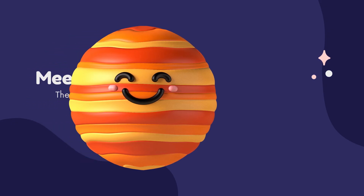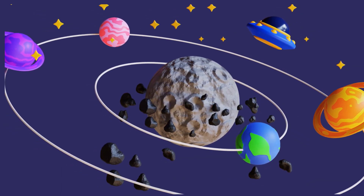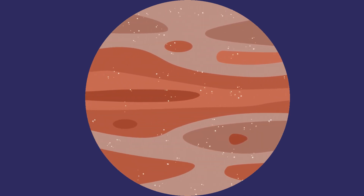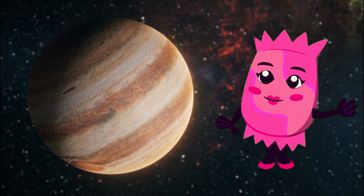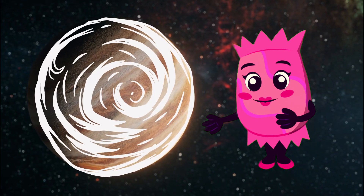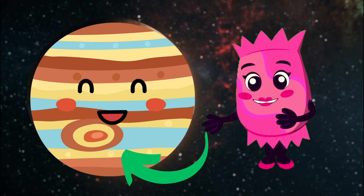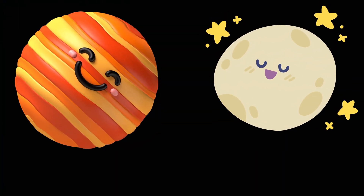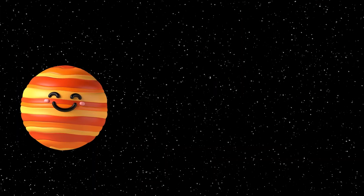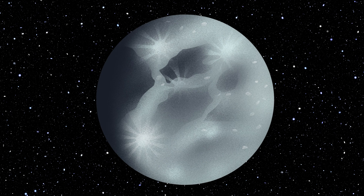Next, we have Jupiter, the king of planets. Jupiter is the largest planet in our solar system, and it's so massive that it could fit more than 1,000 Earths inside. Jupiter is a gas giant, primarily composed of hydrogen and helium. It's known for its striking bands of clouds, including the Great Red Spot, a massive storm that has been raging for centuries. Jupiter also has a fascinating family of moons, with over 80 discovered so far. One of its moons, Ganymede, is the largest moon in our solar system, even larger than the planet Mercury.